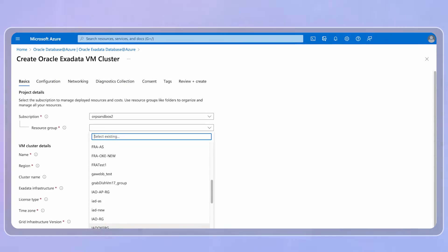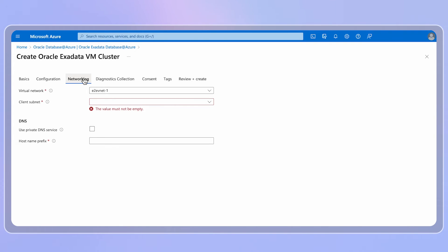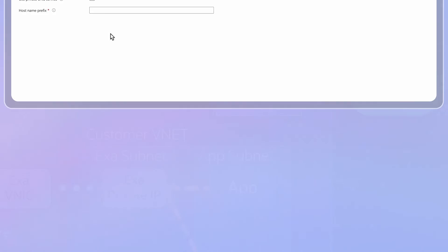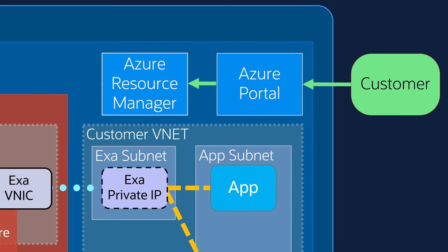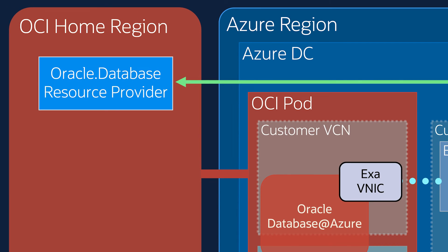Let's take a closer look at what happens when a customer creates an Exadata instance. The customer typically goes to the Azure portal, creates an Exadata instance, and creates DB clusters and databases inside the DB clusters. The API calls emanating from the portal first hit the Azure Resource Manager, which then sends API calls to the Oracle Database at Azure resource provider, which can be hosted anywhere.